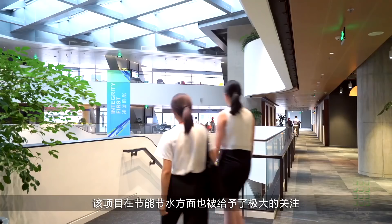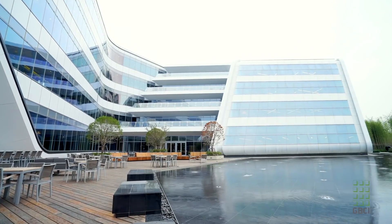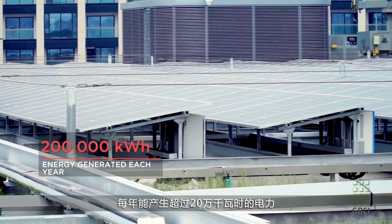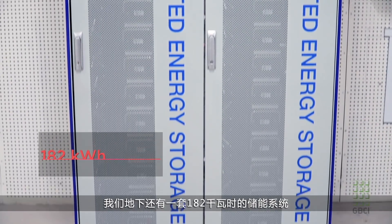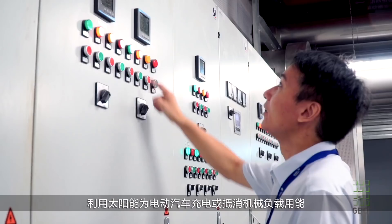Great attention was paid to the building's use of energy and water. We have roughly 2,000 square meters of solar PV photovoltaic panels that generate over 200,000 kilowatt hours each year for the campus. We also have a 182 kilowatt hour energy storage system in the basement, so we can utilize the sun's energy to charge electric vehicles or offset other mechanical loads on site.